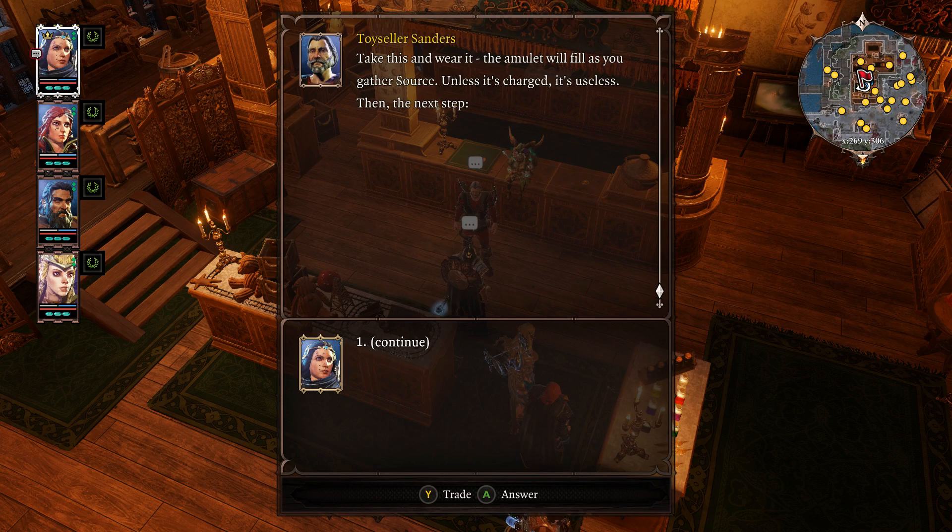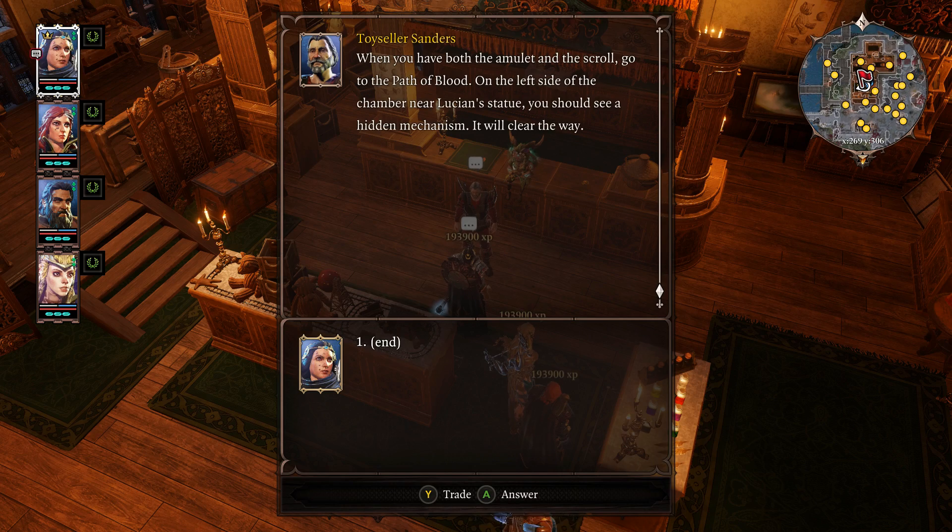Then the next step. You'll need the Scroll of Atonement. It's locked in my desk on the second floor. The password is Ghiora. When you have both the amulet and the scroll, go to the Path of Blood.